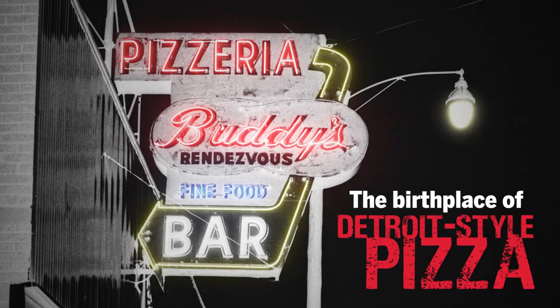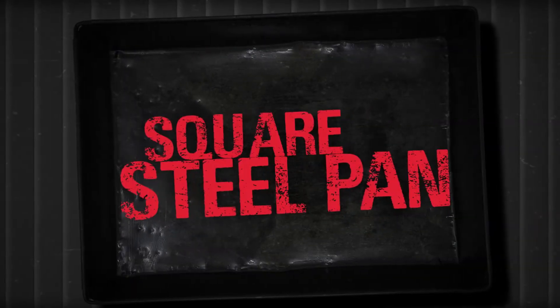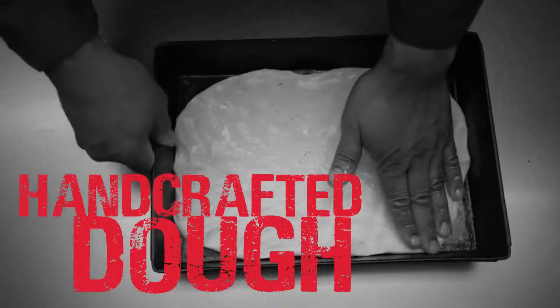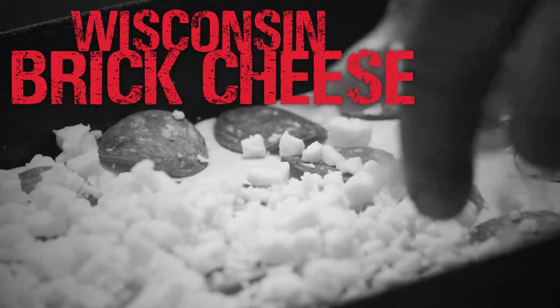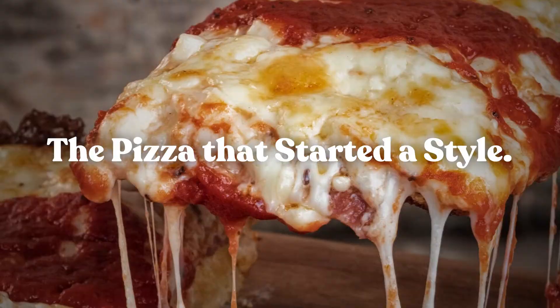In 1946, Detroit-style pizza was born at Buddy's. With a square steel seasoned pan and hand-crafted double-stretched dough that's layered with margarita pepperoni, covered corner-to-corner with Wisconsin brick cheese, and topped with classic sauce, this is the pizza that started a style.